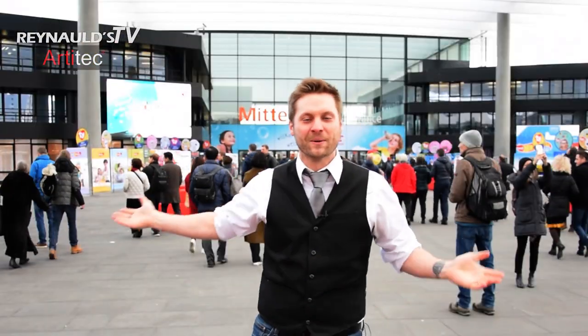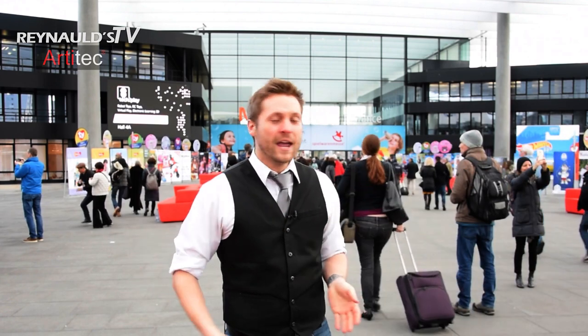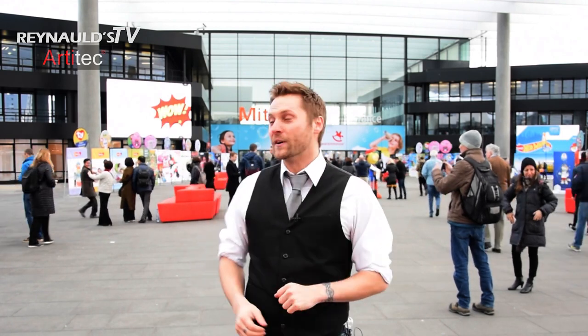Hello and welcome to a very special installment of Renault's product review, coming at you straight from the 2018 Nuremberg Toy Fair. My name is Brett, I'm the videographer at Renault's Euro Imports. Here at the Toy Fair we have some amazing things to show you — anything from toys, dolls, action figures, and of course what you came here to see: trains. Join me for an exclusive look at everything we have to offer at the 2018 Nuremberg Toy Fair.